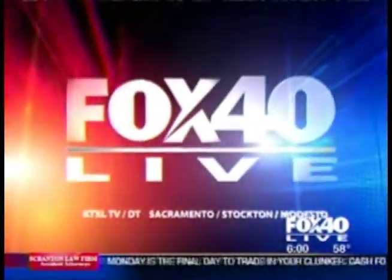It's 6 a.m. Fox 40 Live continues. Let's get outside now to Bethany Crouch, who's out on our Fox 40 patio talking about some prenatal fitness.